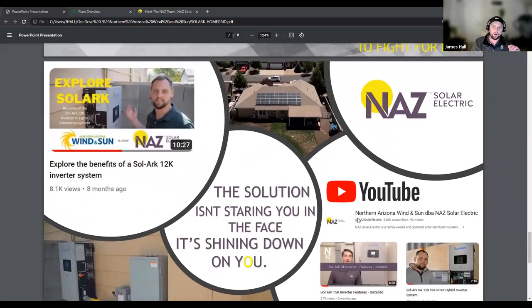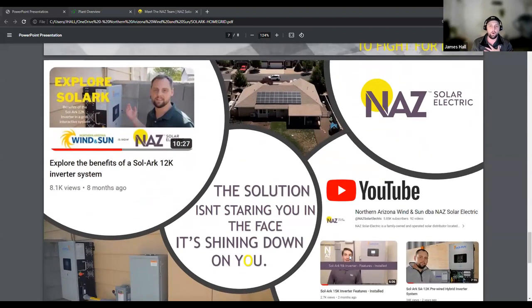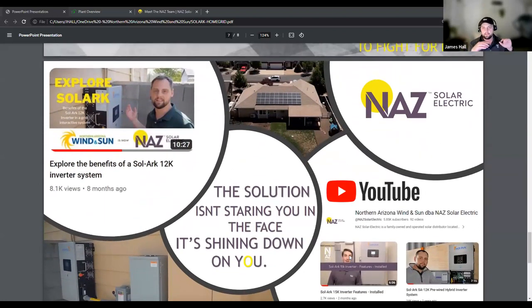How do I know that? I personally live with this equipment. I have YouTube videos that talk about this in much more detail. I run my entire house completely in a grid-independent situation, using very little, if any, grid. My goal is to use none.